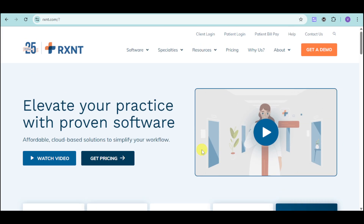First things first, head over to their actual website, which is rxnc.com. And then, you should be able to see and hear this.